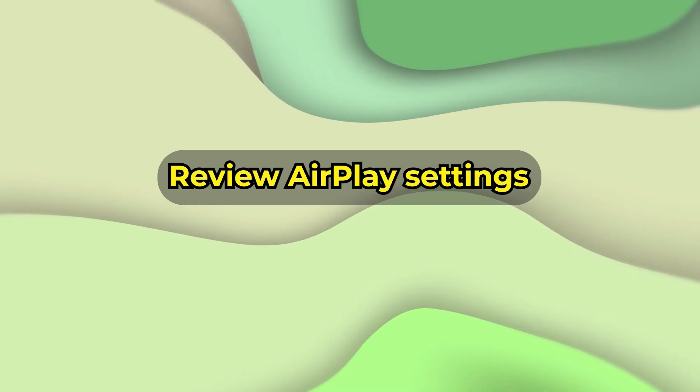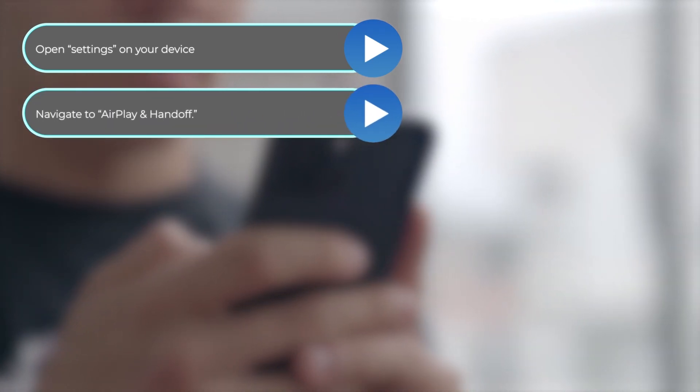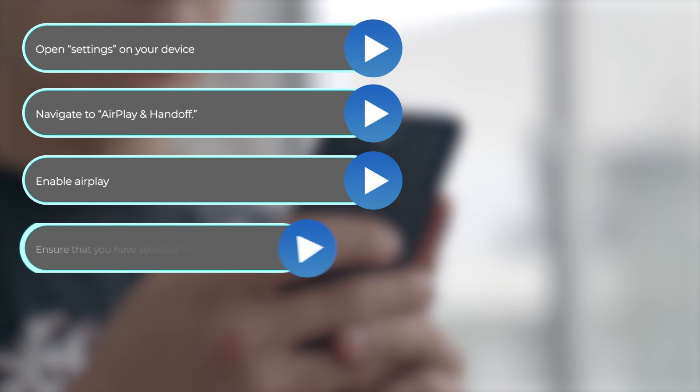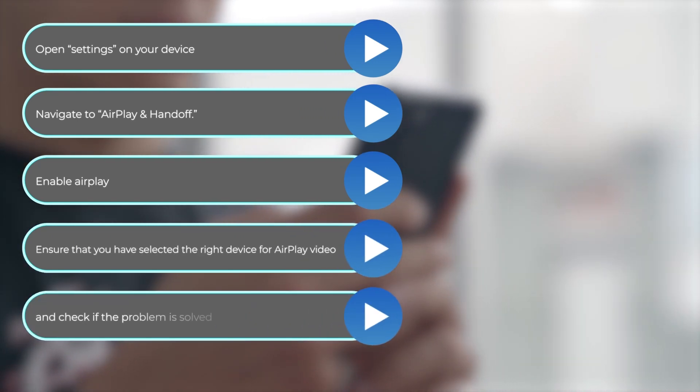Review your AirPlay settings. Open Settings on your device and navigate to AirPlay and Handoff. Enable AirPlay, ensure that you've selected the right device for AirPlay video, and check if the problem is solved.